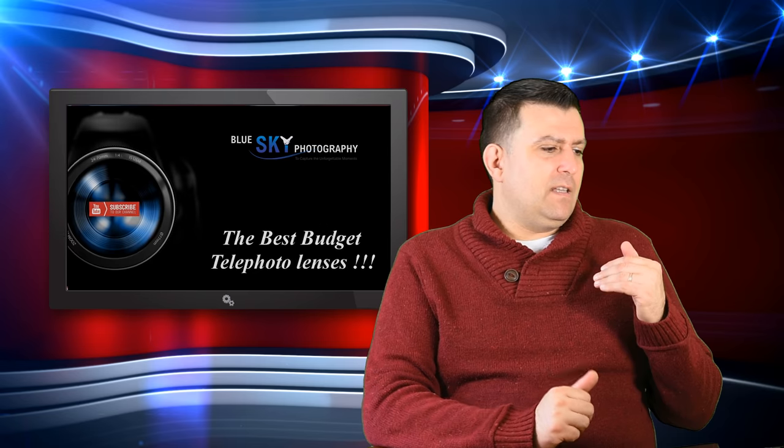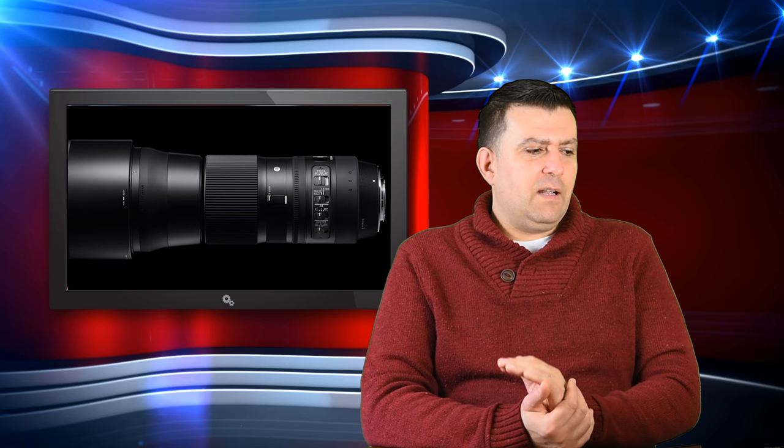The next lens is the Sigma 150-600mm, which is designed for full-frame cameras. On APS-C it acts like a 225-900mm. This sounds very good, but there is a drawback — it's too good to be true. You have to trade something for this range, and that is the lens is not fast at all.